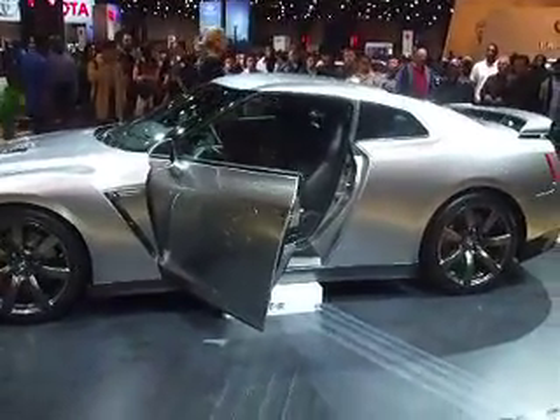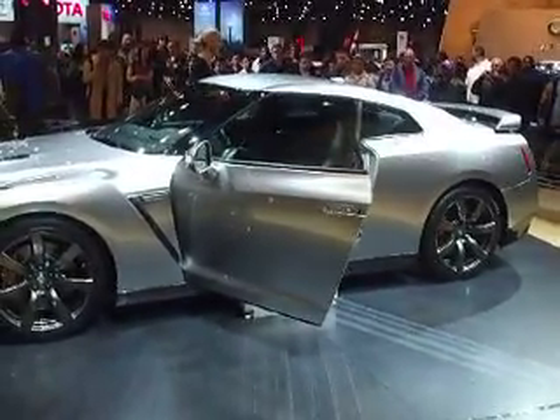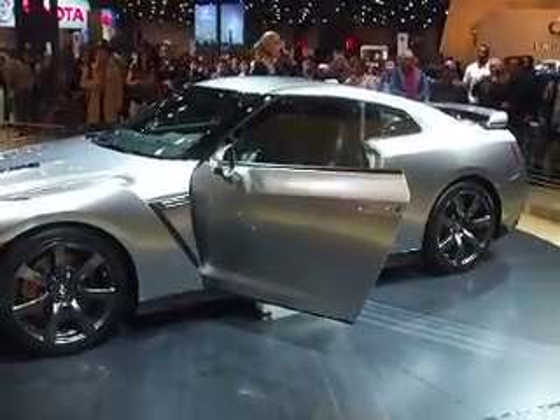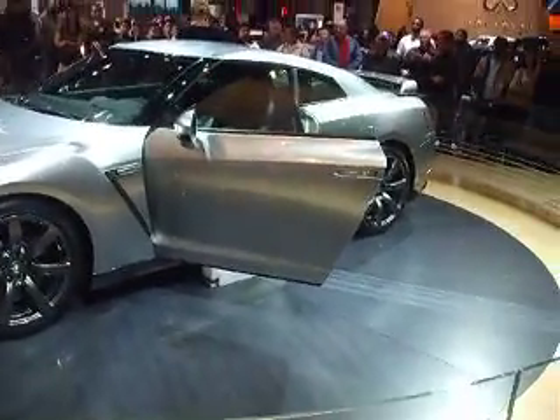We do also have an automatic mode. The reason we did this is the car was really designed to be driven by anyone, anytime, anywhere. It's also all-wheel drive, and it's the first car of its kind to have an independent rear-mounted transaxle with that all-wheel drive system. The best technology in the business.